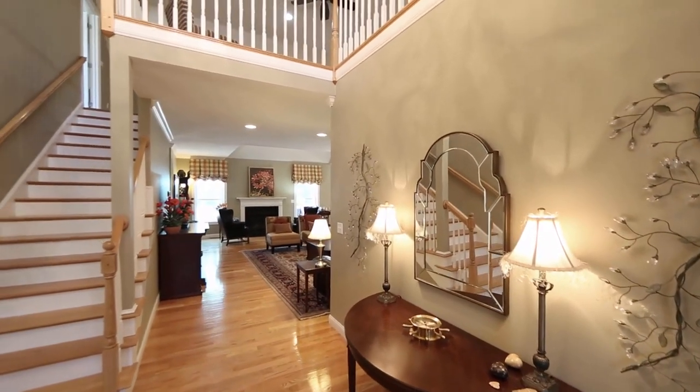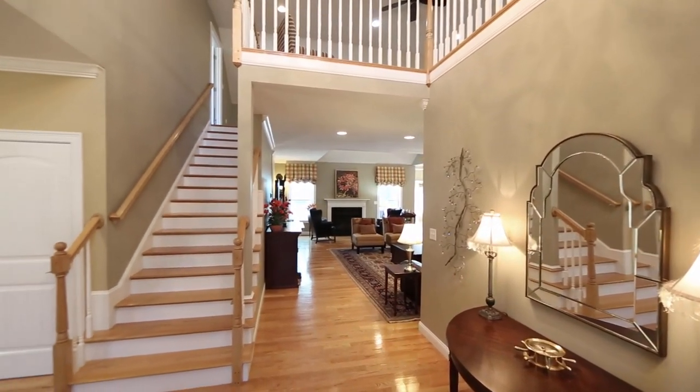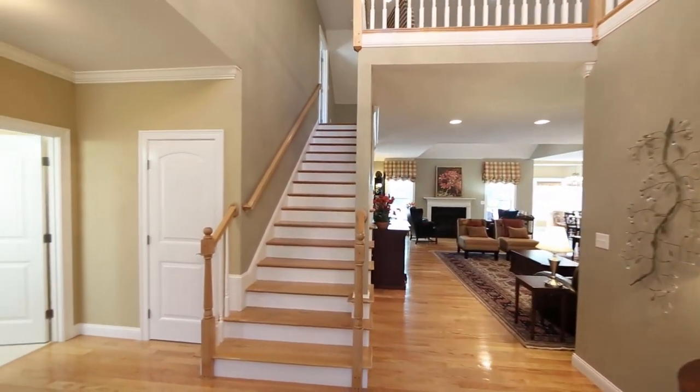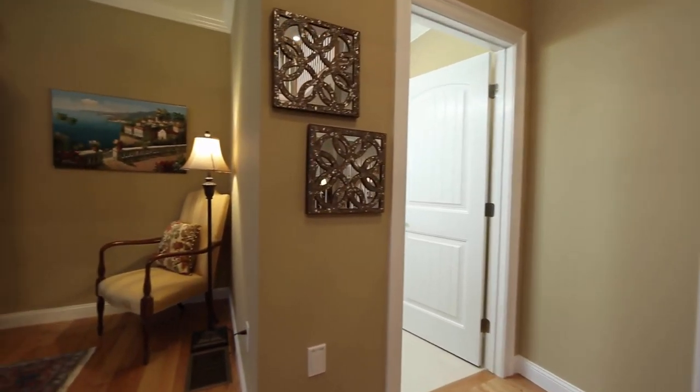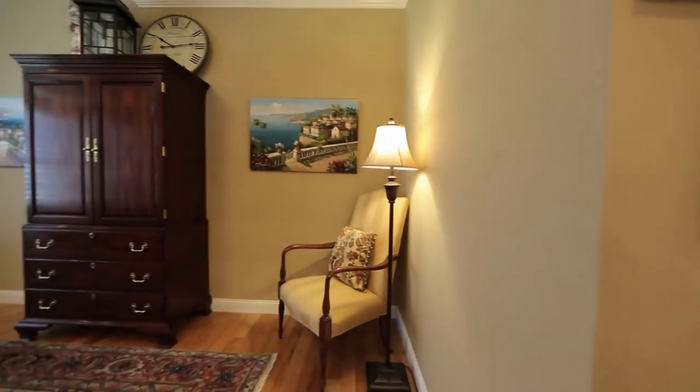Light and bright with gleaming hardwood flooring on the first and second levels, with custom Graber soft shades and plantation shutters throughout, this home is warm and inviting, and it has room to entertain and enjoy life with friends and family.